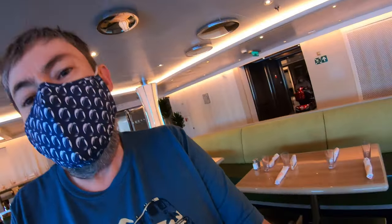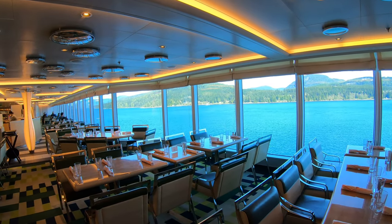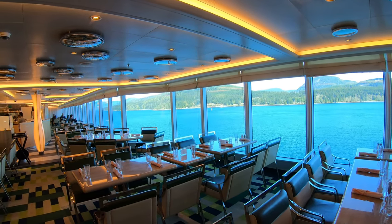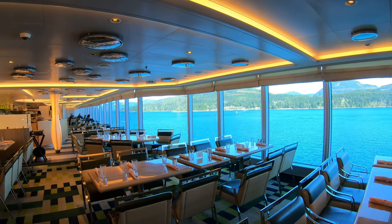I want to show you how pretty the view is from the Lido — this is one of the dining rooms on the ship. Check out this view, just amazing. Have you ever been to the ship's Lido? This place serves breakfast, lunch, dinner, and sometimes late-night snacks. It can be pretty busy, but right now I got lucky and came up to the Lido when there was no one there. So I took some videos with the Inside Passage in the background.